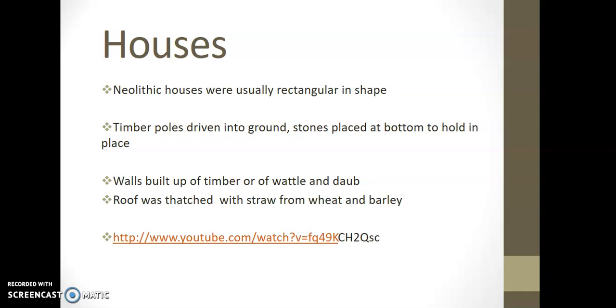So we're now looking at the difference in the houses. The new houses were usually rectangular in shape. You had timber posts driven deeper into the ground with stones placed at the bottom to hold them in place — so we're looking at foundations, just like in any modern house. Walls were built up of timber and wattle and daub. Wattle and daub refers to a type of construction where a house is made of a lattice of wooden strips in rows — that's called the wattle.